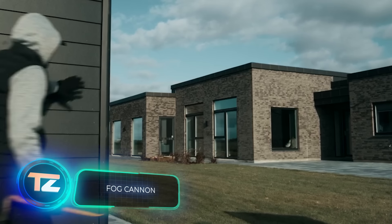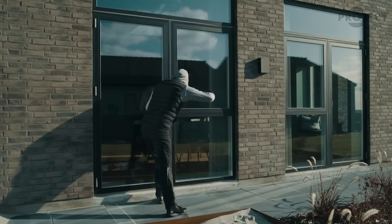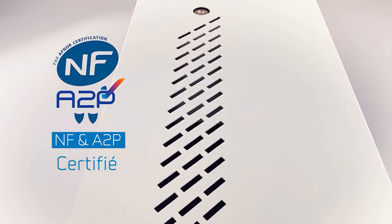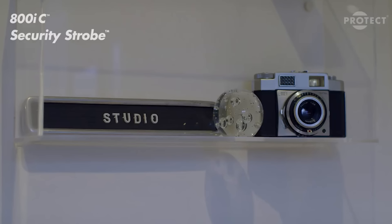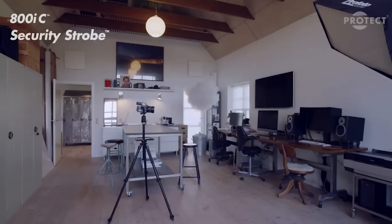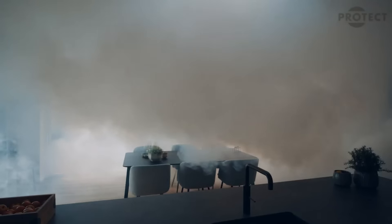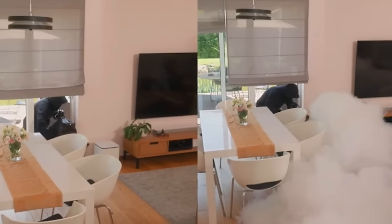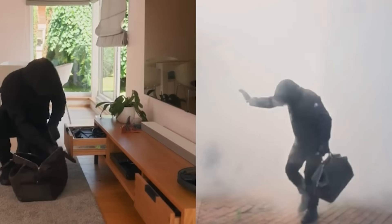With all your belongings protected, it's time to give audacious thieves a taste of protect fog generators. This company leads the global market and has sold over 150,000 units to customers like Chanel and the Bank of Ireland. In a matter of seconds, these generators fill a room with such dense fog that you can't even see your own hands — and it's safe for people, pets, furniture, clothing, and electronics. The standard X-Stratus model can release 250 cubic meters of fog in just 16 seconds.